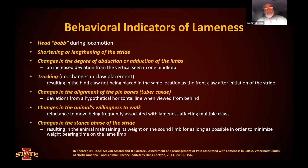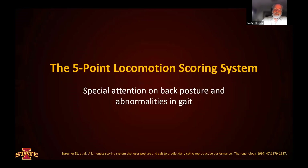Changes in the alignment of the pin bones can also be useful when viewed from behind. Changes in the animal's willingness to walk. This mobility scoring issue can be part of what we can use to monitor early indicators of lameness. And then changes in the stance phase of the stride where the animal maintains more or less weight on the sound or lame limb during the stance phase.